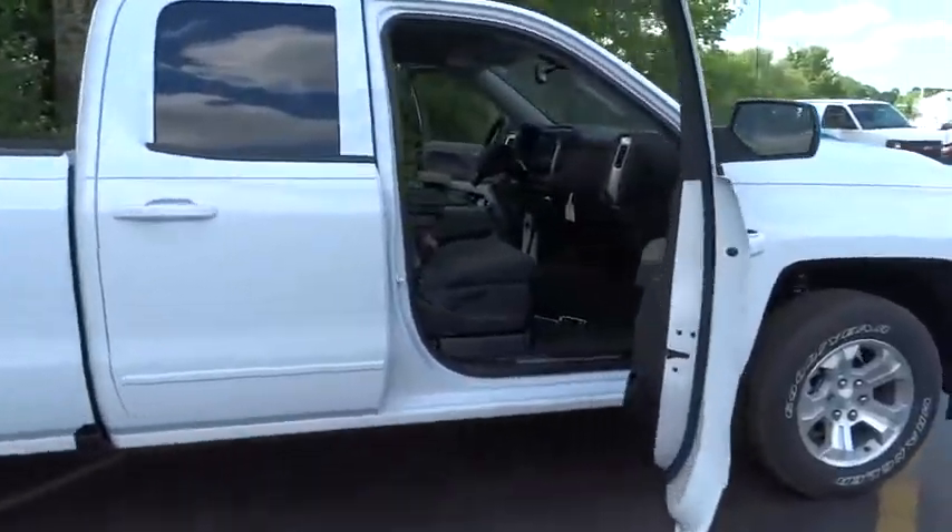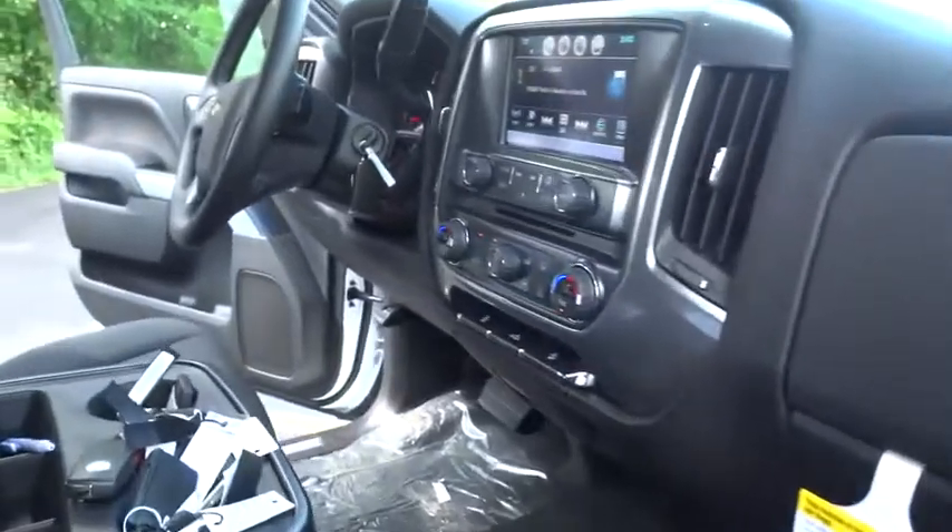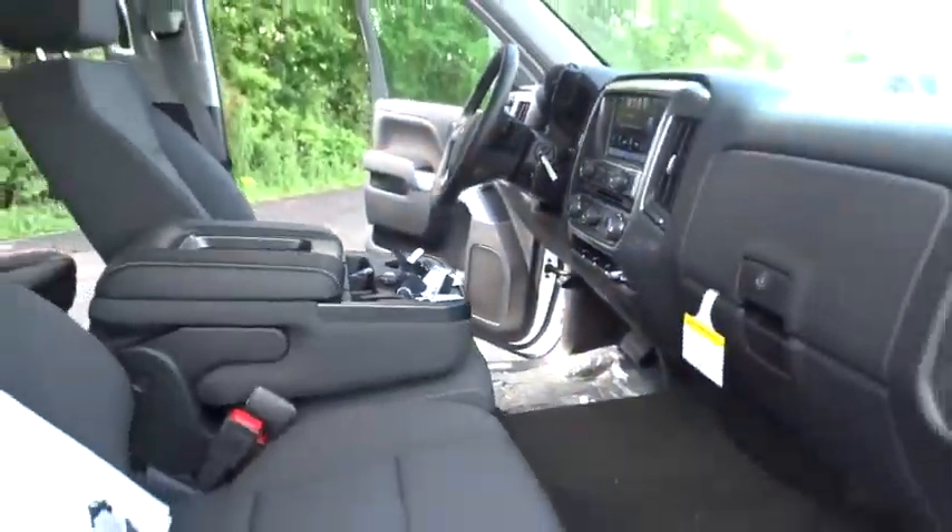The 2016 Chevy Silverado 1500. The Chevy Silverado 1500 has the lowest cost of ownership of any full-size pickup.